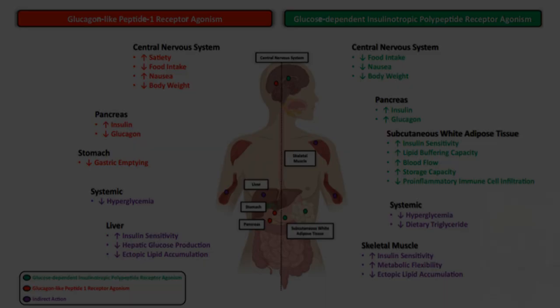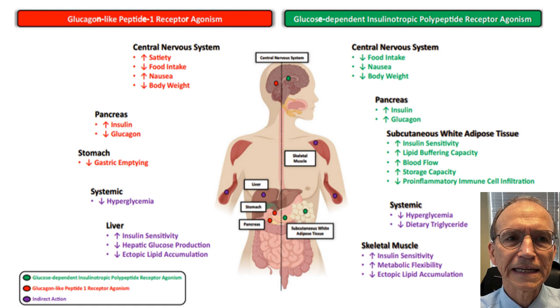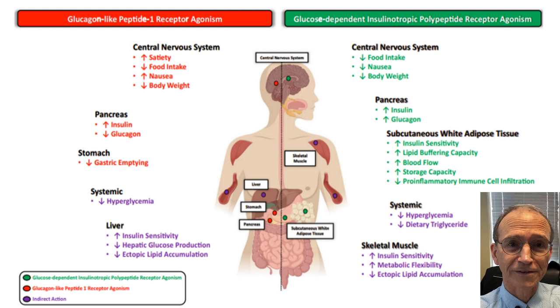GIP receptors are on the beta cells and they agonize insulin production. Now, what GLP-1 does — and we've known this for a while — it reduces appetite, increases satiety, slows down gastric emptying, and actually stimulates insulin production. That's GLP-1, glucagon-like peptide-1.